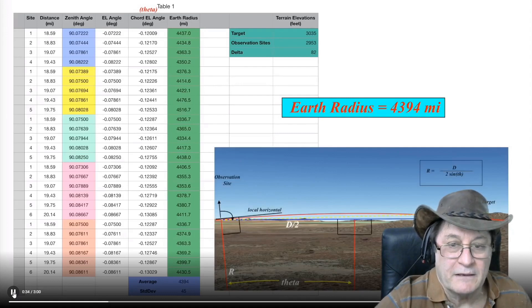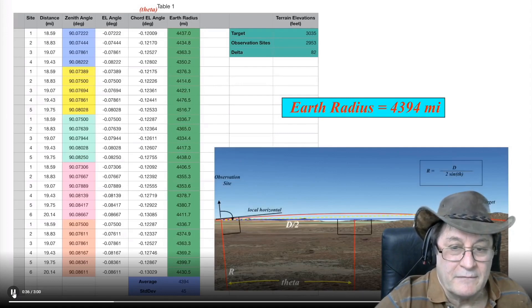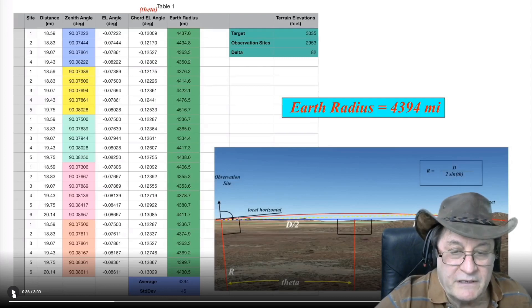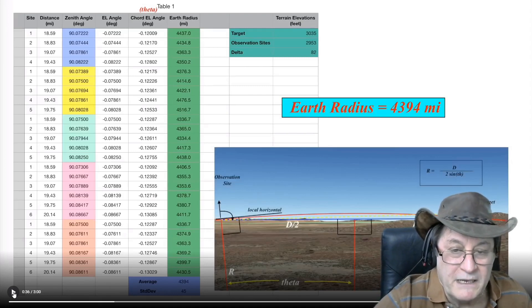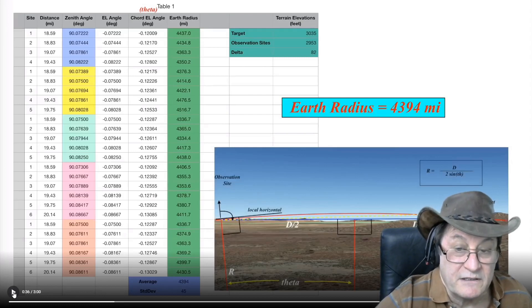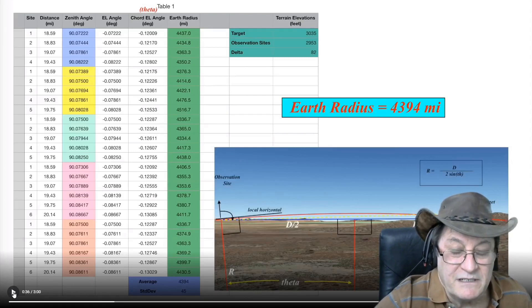This area in the Mojave Desert is fairly flat. And by flat, you do mean that there is no elevation change over a large distance. Now, that definition of flat does not mean that the surface is not curved. But yes, there is no elevation change or no discernible elevation change over a long distance.